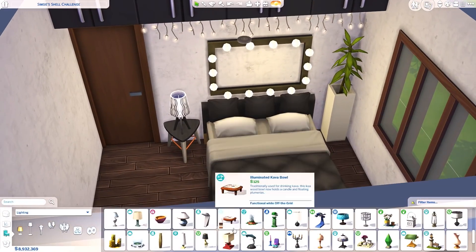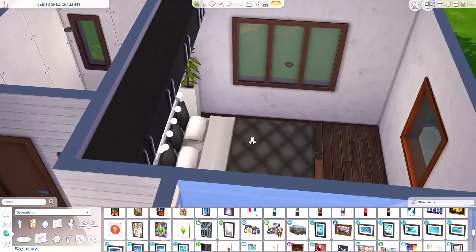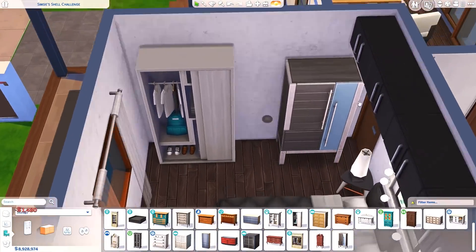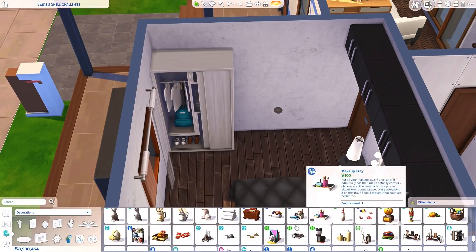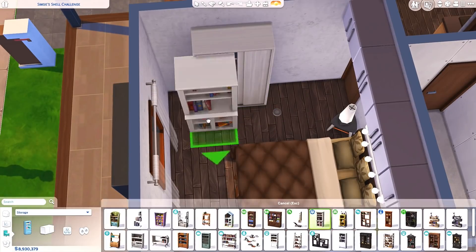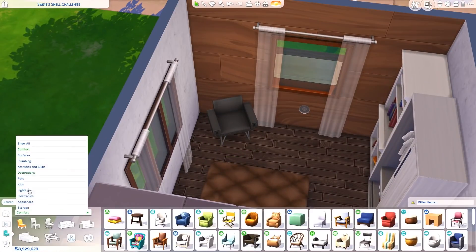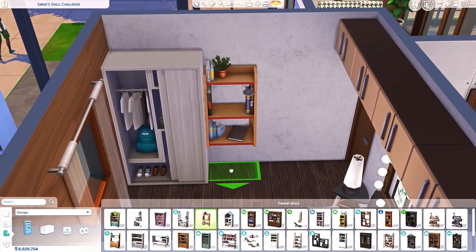The bed in the other bedroom is from Get Famous, and this one I'm using right here is from Seasons. I've been accused of using CC for that bed before, but it's very much from Seasons — it's one of my favorites, I just love how it looks. I decided to add a pop of red here and there, because one of the chairs from City Living had this really nice, rich red swatch and I just had to go for it. I think I was slightly inspired by the bookcase over here too — it's from the base game and has a light brown body with a red trim.